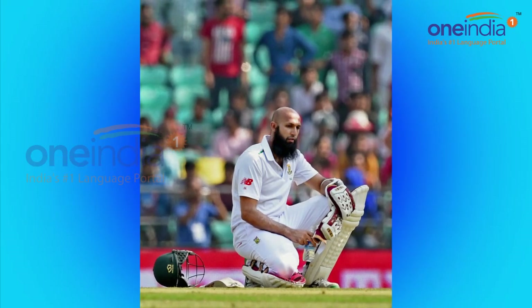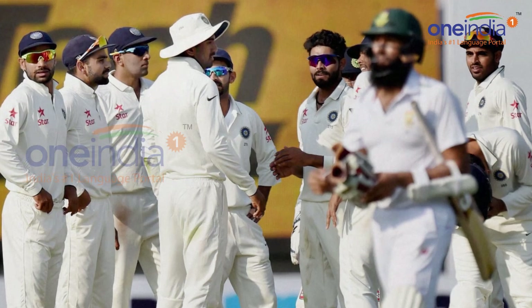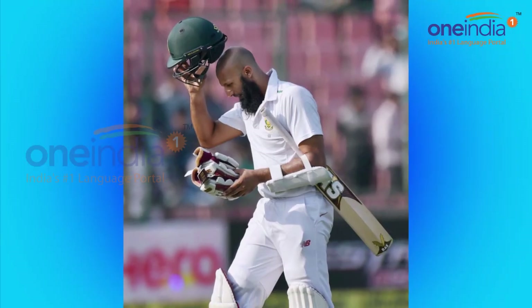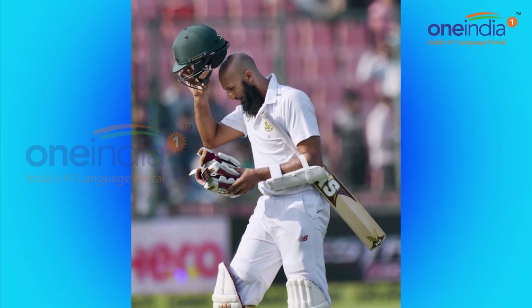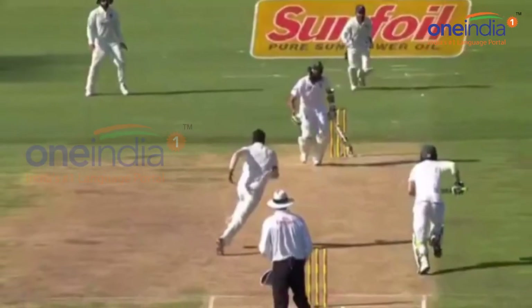It was Ishant Sharma who got the wicket of AB de Villiers, dismissing him on 20 runs. So India are now making their way back into this match as they have removed the set batsman in Hashim Amla, thanks to a great throw by Hardik Pandya dismissing Amla on 82 runs.